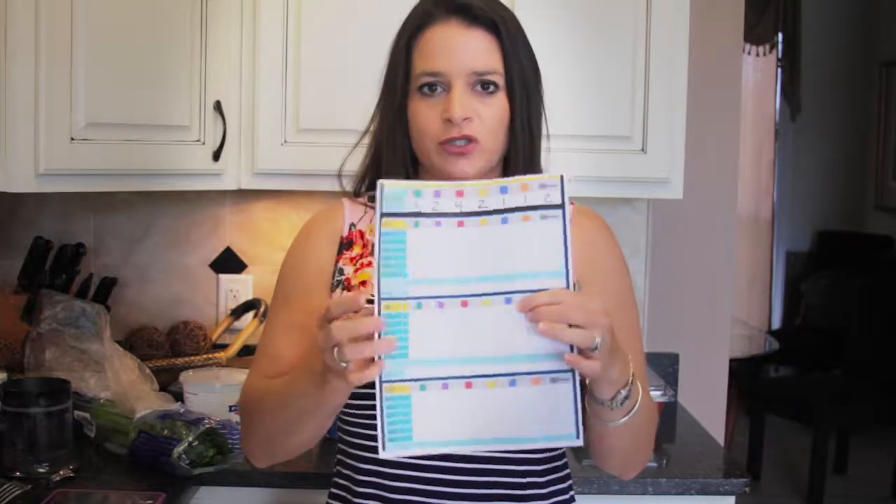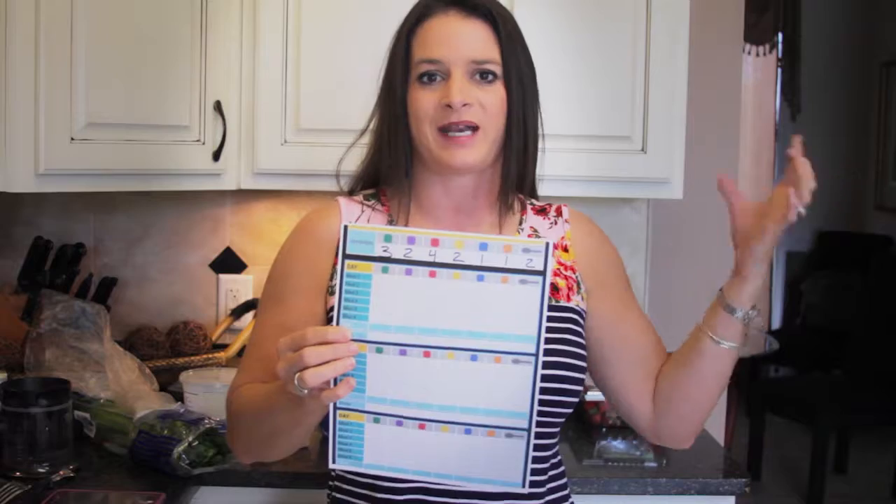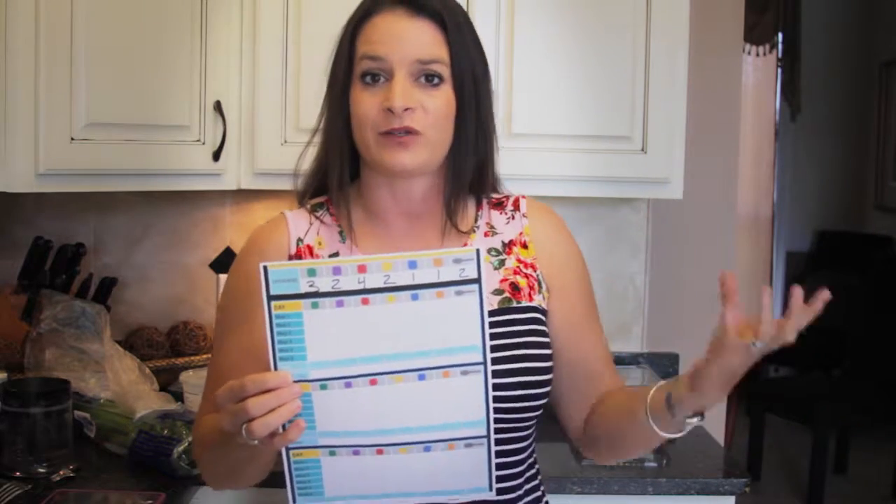Every day I follow a set number of containers that I'm allowed to eat for that day. That makes sure that I am getting the right amount of food groups in the right portions every day. I have little trackers that I follow and it tells me how many containers of each food group I get each day. The containers are super convenient because they have the correct portion sizes, so I'm never guessing if I'm overeating in a certain food group.